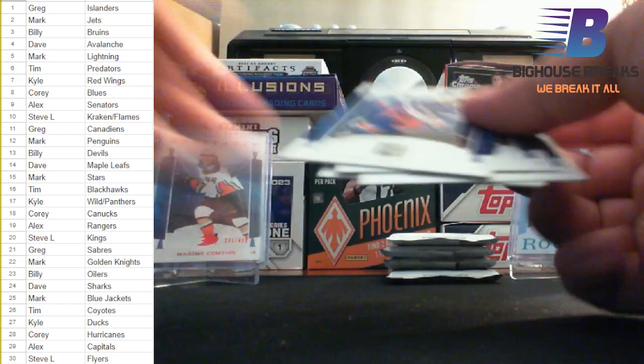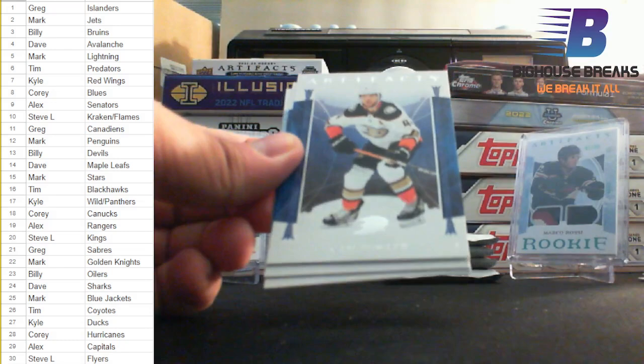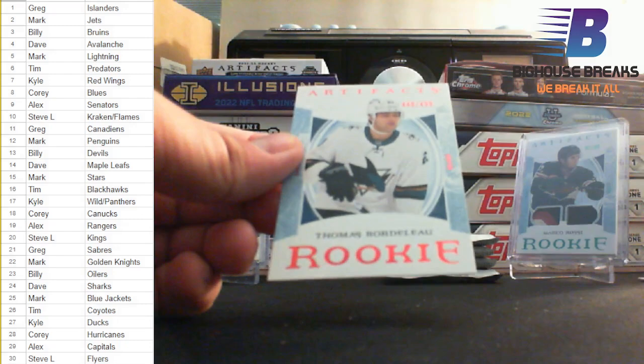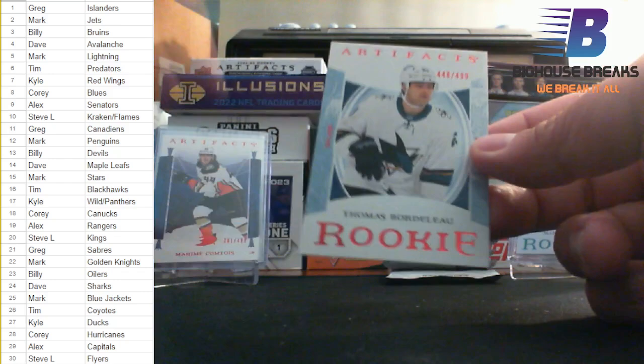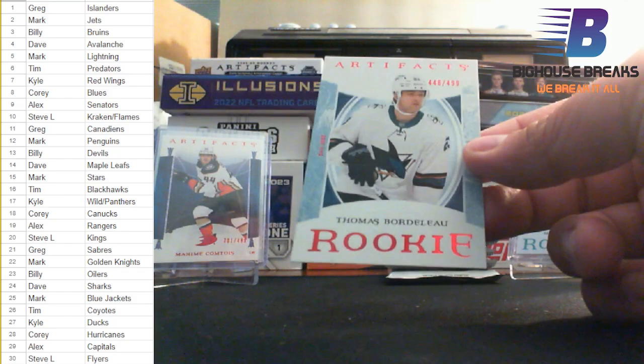Lafreniere for the Rangers, Cam Fowler, Nikita Kucherov, and for the Sharks, Thomas Bordeloo Rookie — the Red Rookie Parallel, numbered 448 out of 499. Who has the Sharks? Sharks going to Dave — Dave with a numbered rookie.